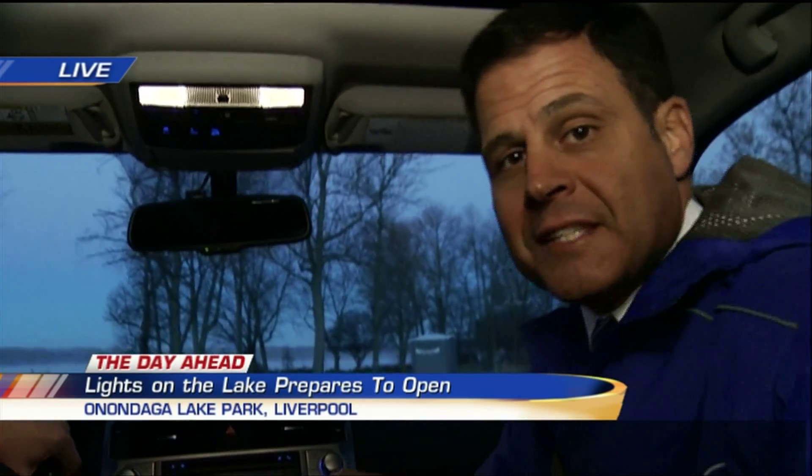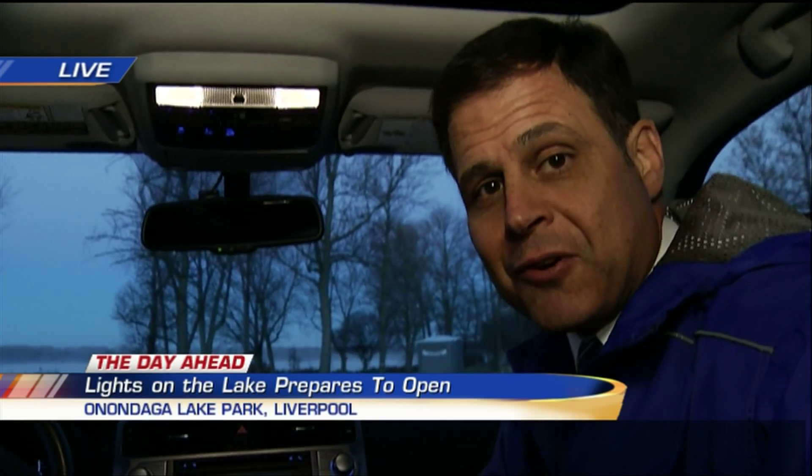Lights on the Lake kicks off today and it runs through January 3rd. We're live at Onondaga Lake Park. Brandon Roth, reporting today in Central New York. Love it every year, Brandon — thanks so much, looks amazing.